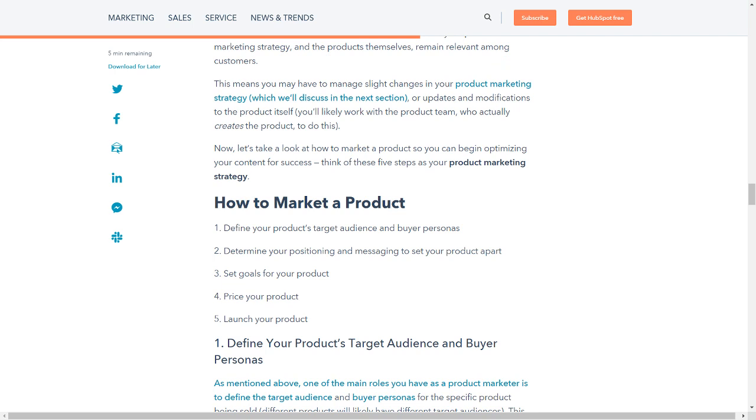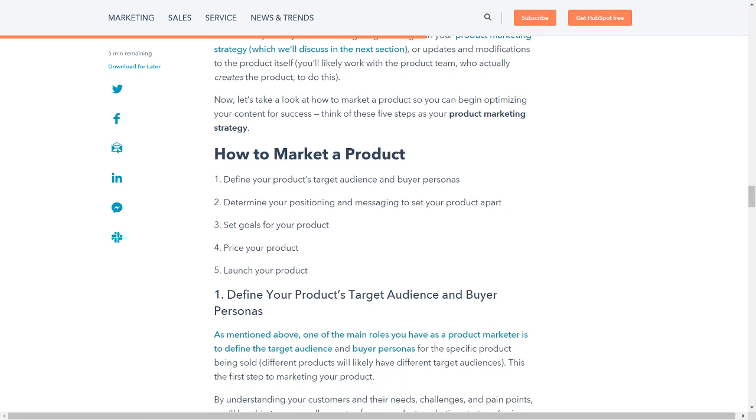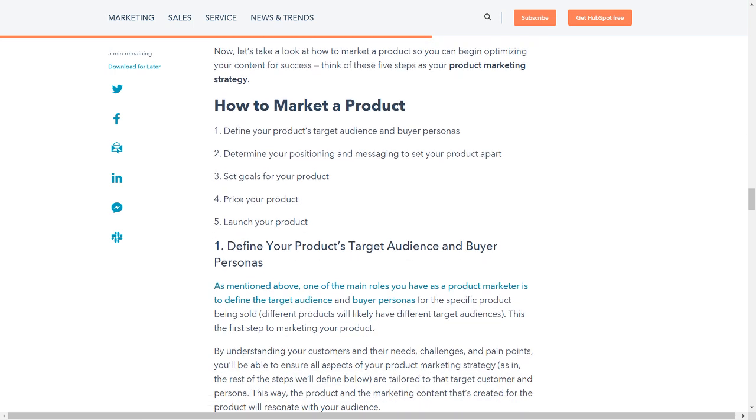Now let's take a look at how to market a product so you can begin optimizing your content for success. Think of these five steps as your product marketing strategy: define your product's target audience and buyer personas; determine your positioning and messaging to set your product apart; set goals for your product; price your product; and launch your product.